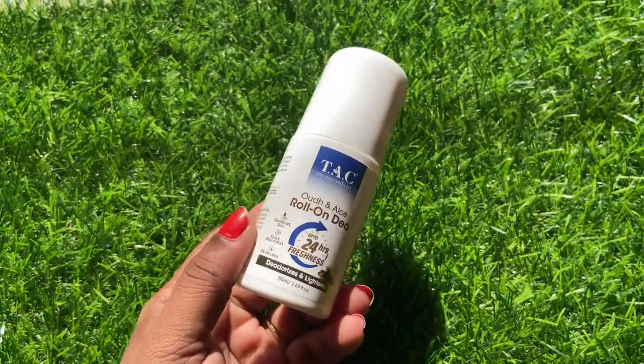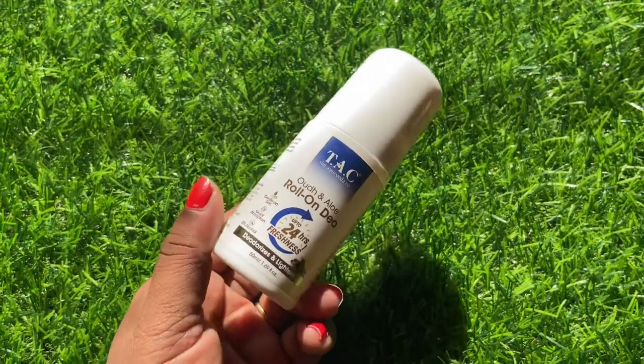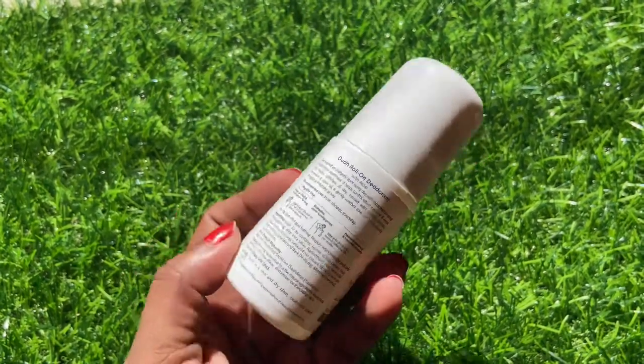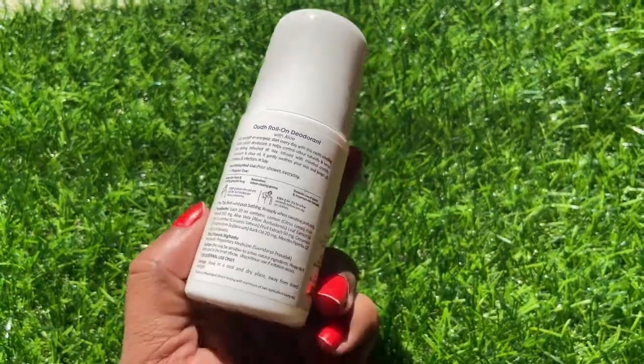The very first product is the Oud and Aloe roll-on deodorant. Let's talk about the packaging — this is their Oud and Aloe and it's a roll-on deodorant. I feel that roll-on deodorants are much gentler than the normal spray ones because they don't give a burning sensation when you apply. This particular deodorant gives you around 24 hours of freshness, which is superb. The aloe gives a soothing and cooling effect, and this product is gentle on skin, absorbs very quickly, doesn't stay wet, and has zero percent alcohol.